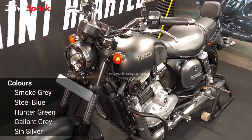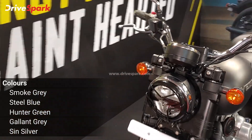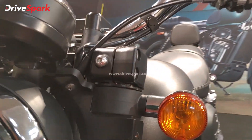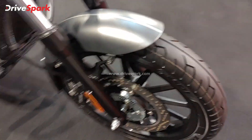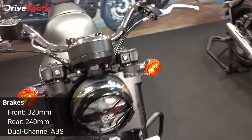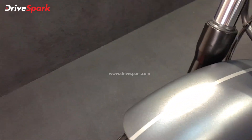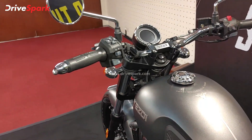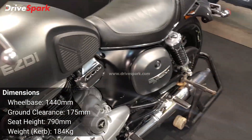Let's start with the roadster. You can see the ESD badging on the tank and a lot of modern equipment, like an LED headlamp. The indicators are halogen, not LED. This gets alloy wheels with dual channel ABS and dual disc brakes. It's also oil cooled. The front end looks absolutely fantastic and the mudguard has some stickering that looks amazing. The side mirrors are finished in chrome, and there's quite a lot of chrome all around.